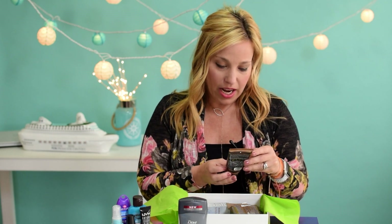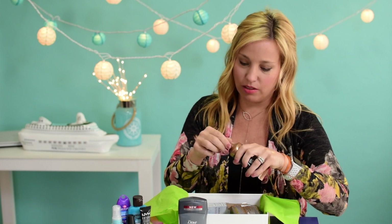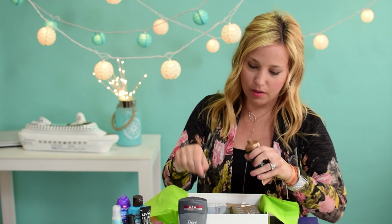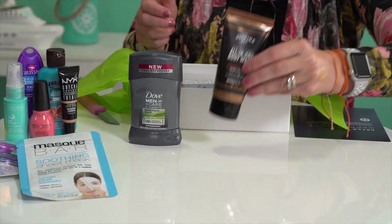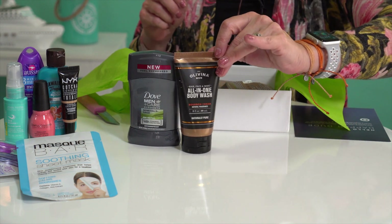Next product is a giant two fluid ounce Olivina Hair, Face and Body All-in-One Body Wash in Bourbon Cedar — how's that for a masculine name? Let's smell it. Oh my gosh, it actually does smell like cedar — it's very woodsy. I like the packaging too; it's totally masculine and looks good.